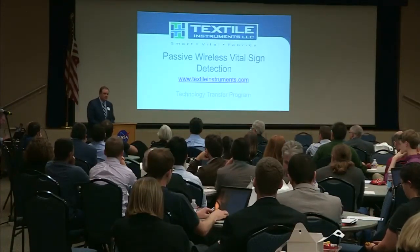Once again, thanks for having us. My name is Rob Donnelly, CTO of Textile Instruments. As Susan mentioned, our technology was born out of the technology transfer program with the Electromagnetics Research Center at Langley.